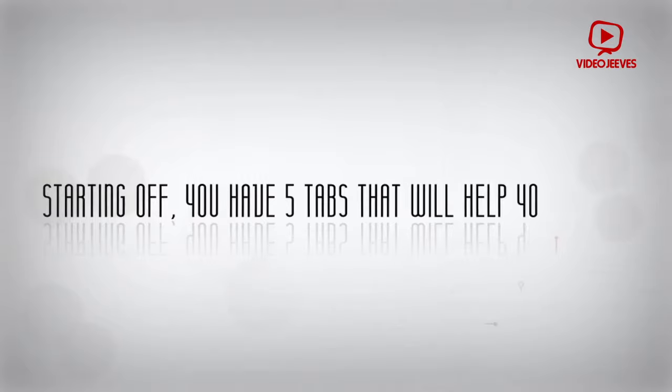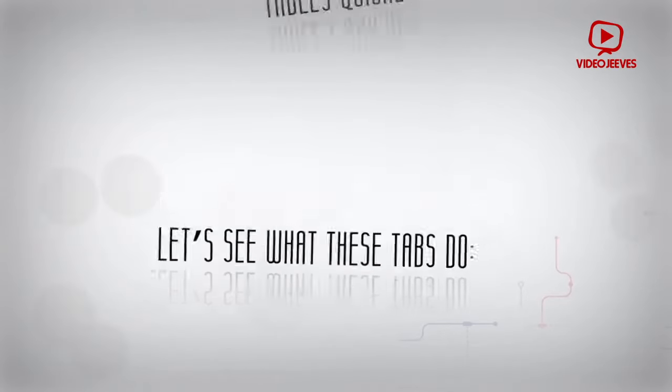Starting off, you have five tabs that will help you jump to tables quickly. Let's see what these tabs do.